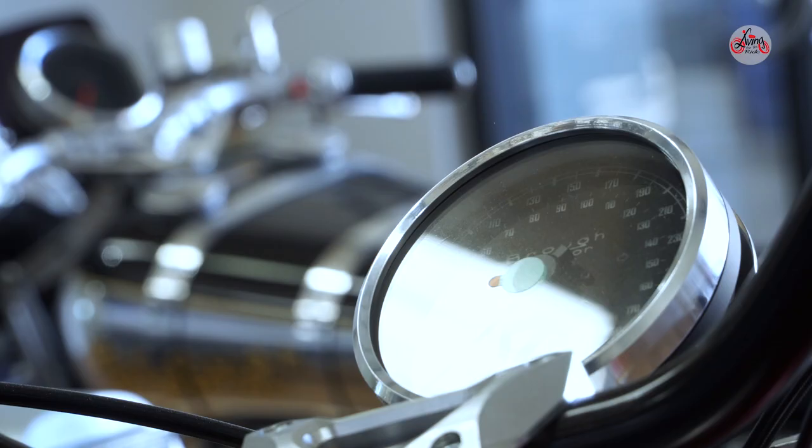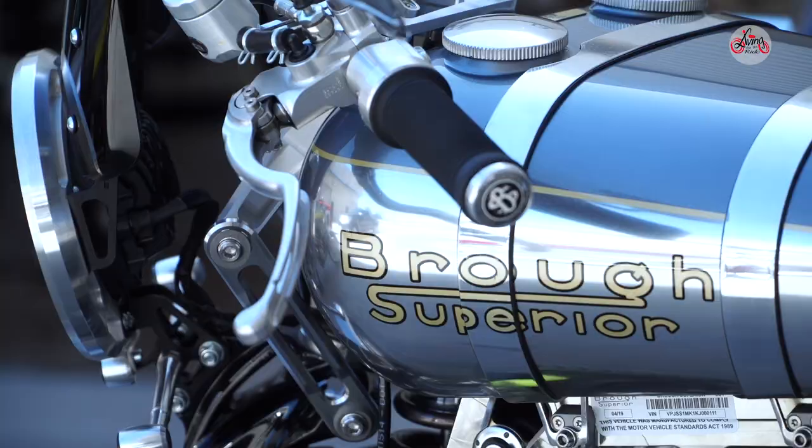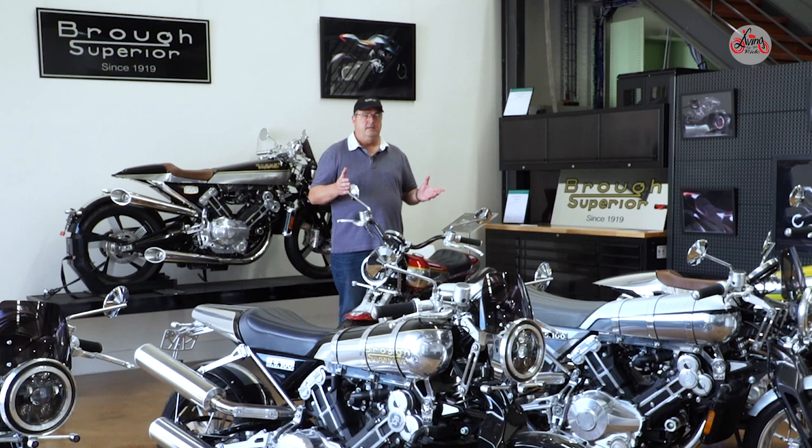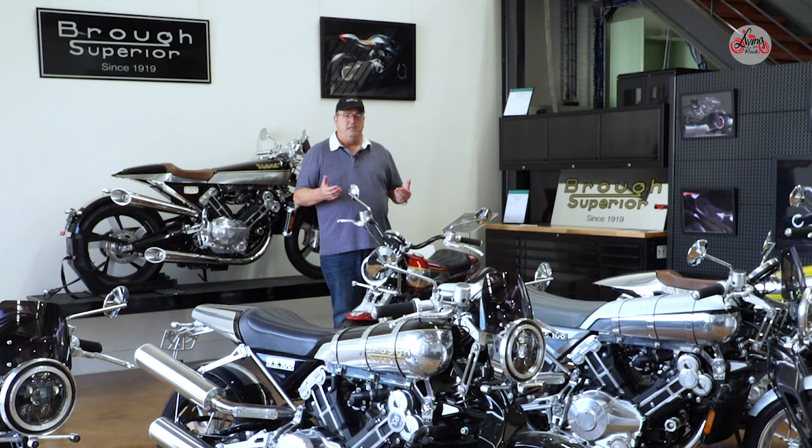People like to be different in the motorcycle world. People like to have something that other people don't have. They want to turn up in a car park and show off something of their own personality — something that says who they are. Brough isn't for everybody, but if it's Brough for you, this is a bike that would only impress. I genuinely believe it's got a timeless line, a timeless design, so that even in 5 years, 10 years, 100 years, this will still be an interesting looking motorcycle.